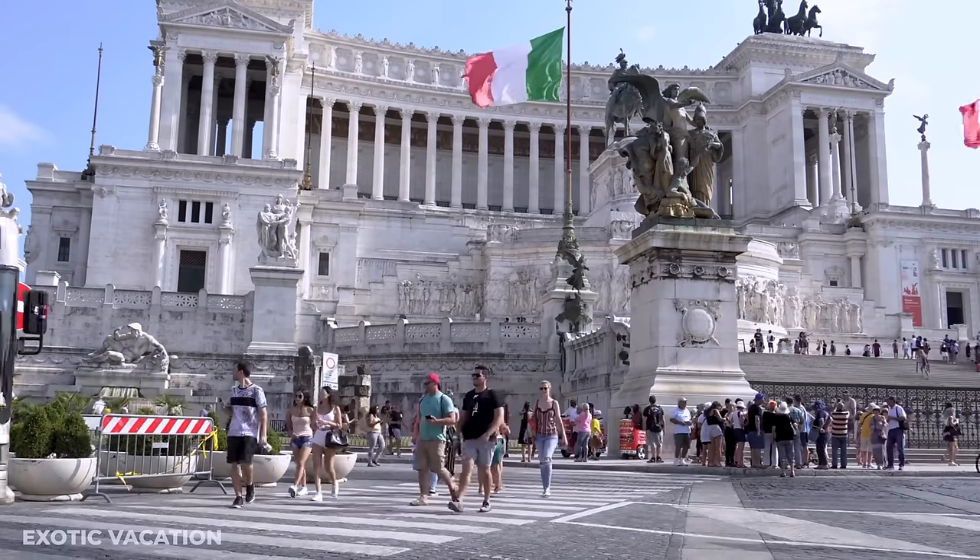Afternoon – Pantheon: The Pantheon, now a captivating Catholic church, was originally dedicated to all Roman gods. Its survival through wars, invasions, and natural disasters is a testament to its architectural prowess. Inside its awe-inspiring dome — the world's largest unsupported structure of its kind — features the famous oculus, opening the space to the sky. Entry to the Pantheon is free, welcoming visitors daily from 9am to 6:45pm, and until 5:45pm on Sundays.